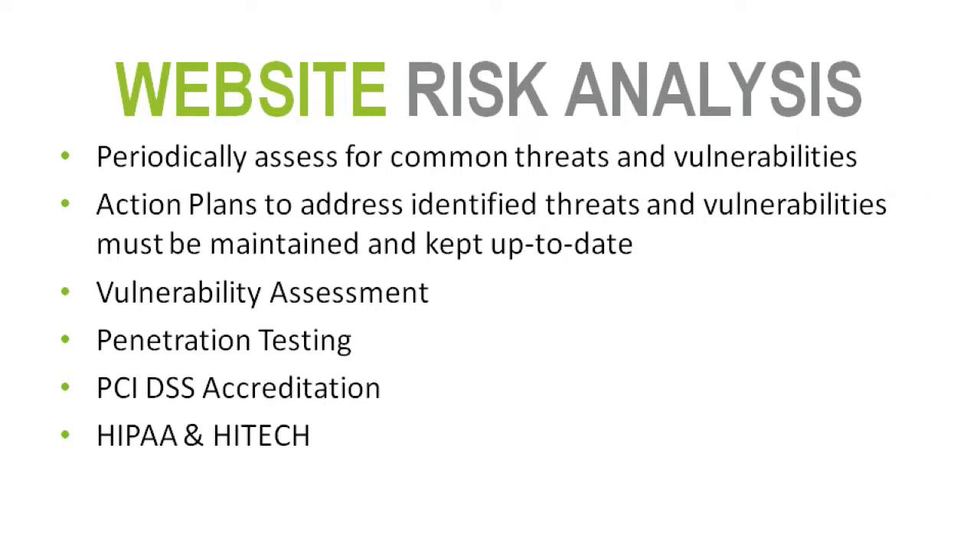When you perform an analysis, engage your security team — you're going to hear excuses like 'we're understaffed' or 'we don't have time,' but it's definitely something you want to consider. Not only is it a best practice, but it's required for PCI DSS accreditation as well as HIPAA and HITECH overall.